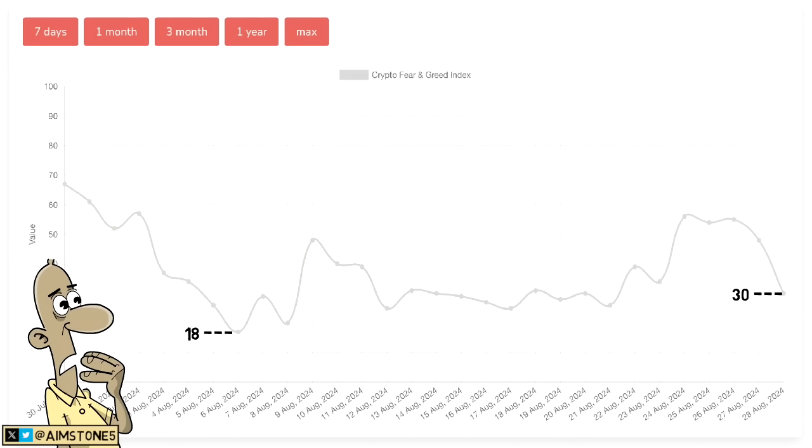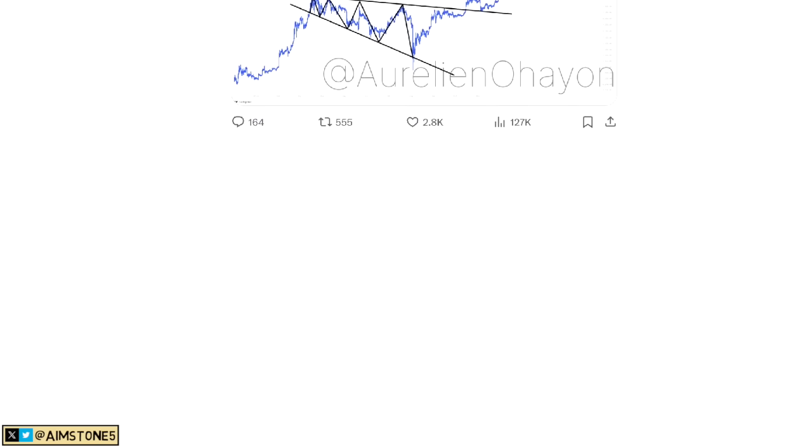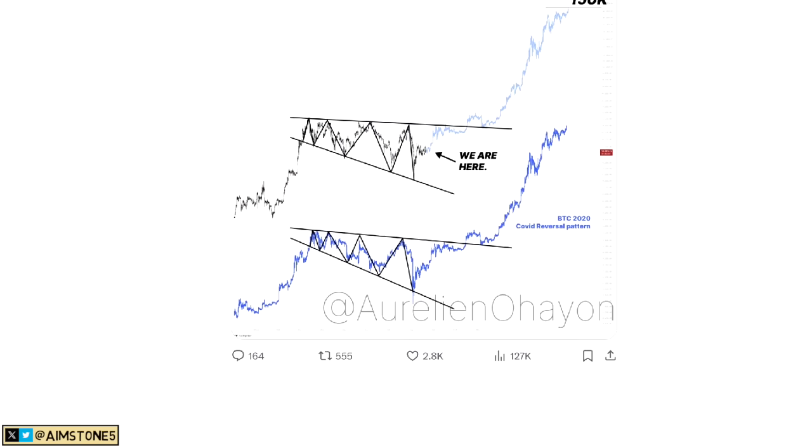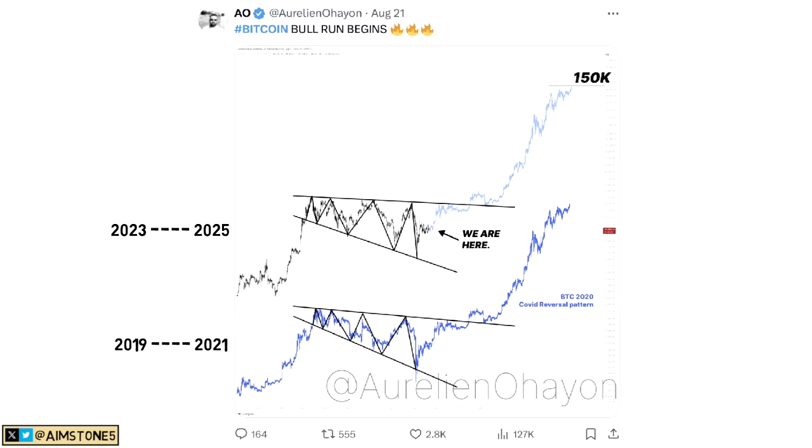Let's look at these beautiful patterns. This chart compares the current cycle to the 2019 through 2021 cycle. If these patterns were to repeat in a similar fashion, it would be quite nice.